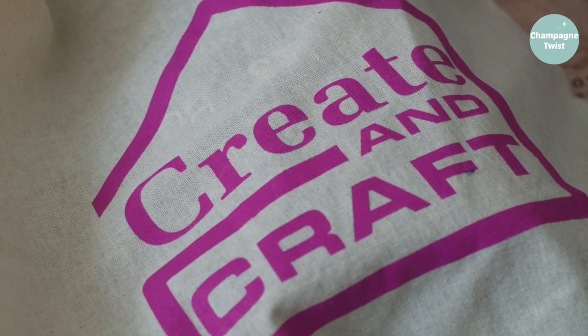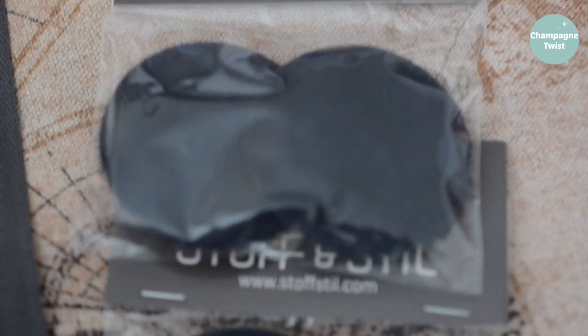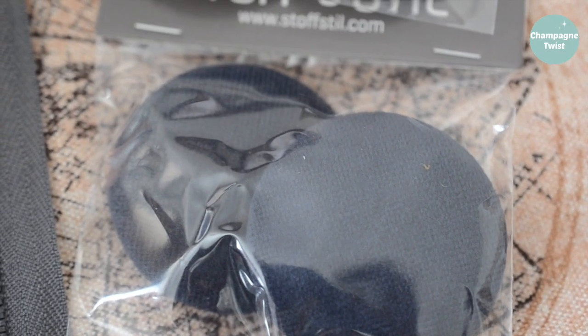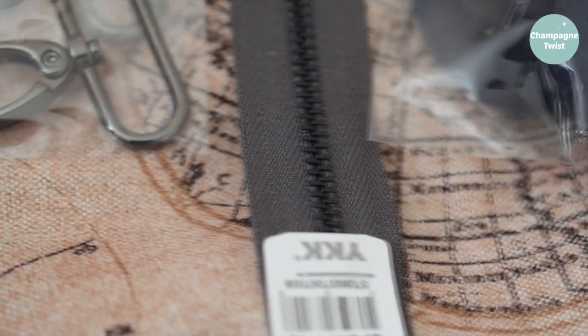Create and Craft must have handed out hundreds, if not thousands, of these free cotton bags, for which I and the environment are most grateful. It would be great if the textile industry as a whole would convert from plastic to fabric bags. They are fab stocking fillers, if nothing else, for people like me who like fabric shopping.